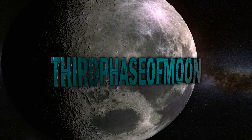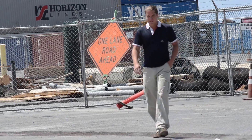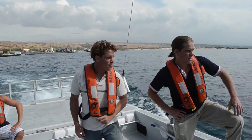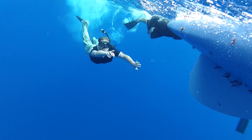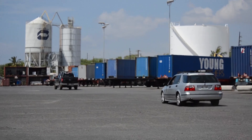Welcome back to Third Phase of Moon. My name is Blake Cousins. Join me along with my brother Brent as we go on location in the Pacific Ocean looking for drones of the sea. We're on location at Kauai Harbor on the Big Island, and we're going to be speaking with Hawaiian Operations Manager Voss Padorian.